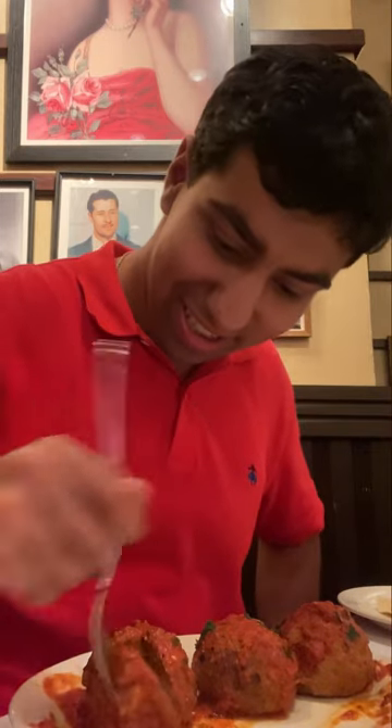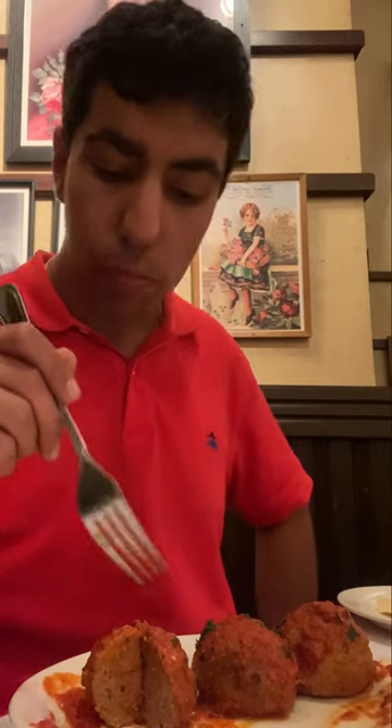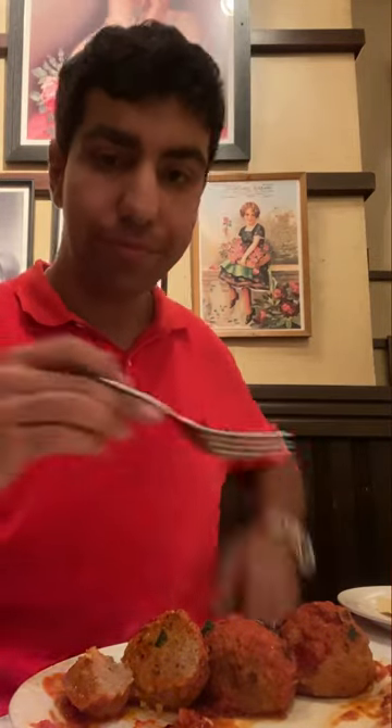So we got their meatballs. It's a mix of beef and veal. Let's taste this. I can taste some parsley in there. It's a nice and soft texture. Let's get some more of that sauce in there. Overall, the meatballs are good, but I prefer a different ratio of beef to veal — maybe a little more beef as opposed to so much veal. Besides that, it's pretty good.